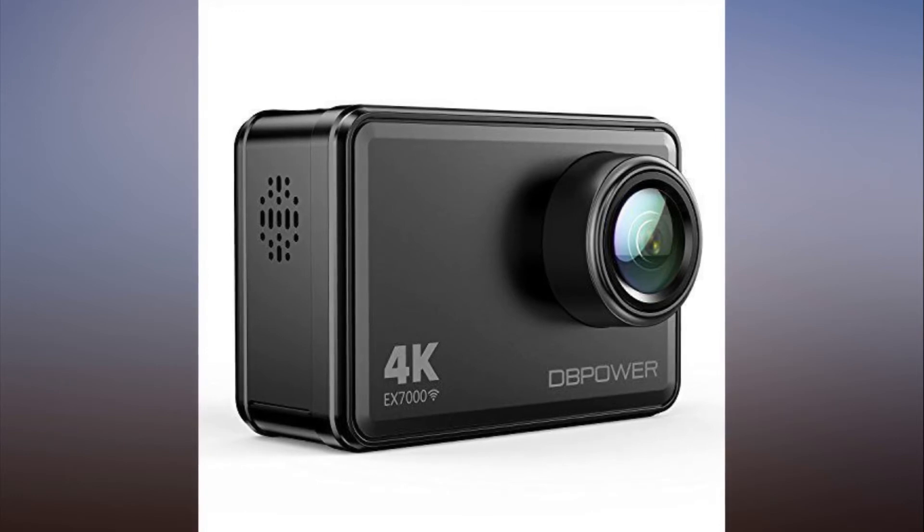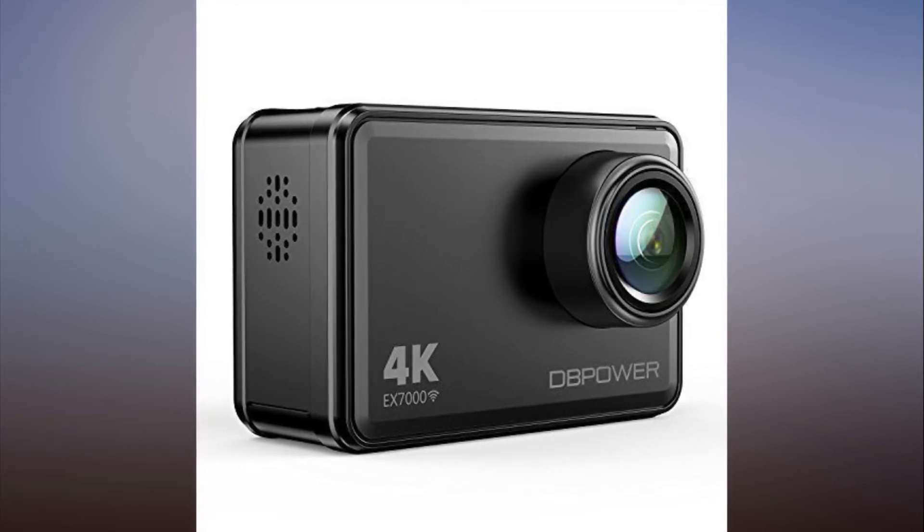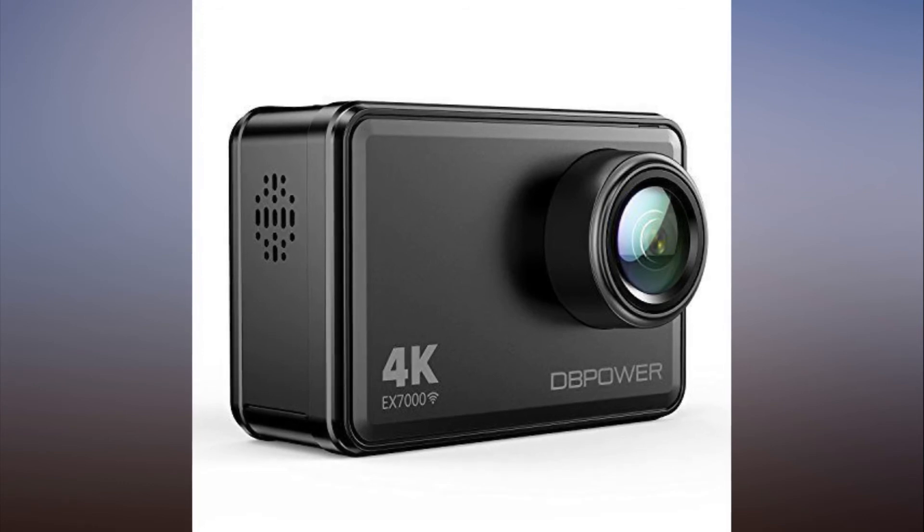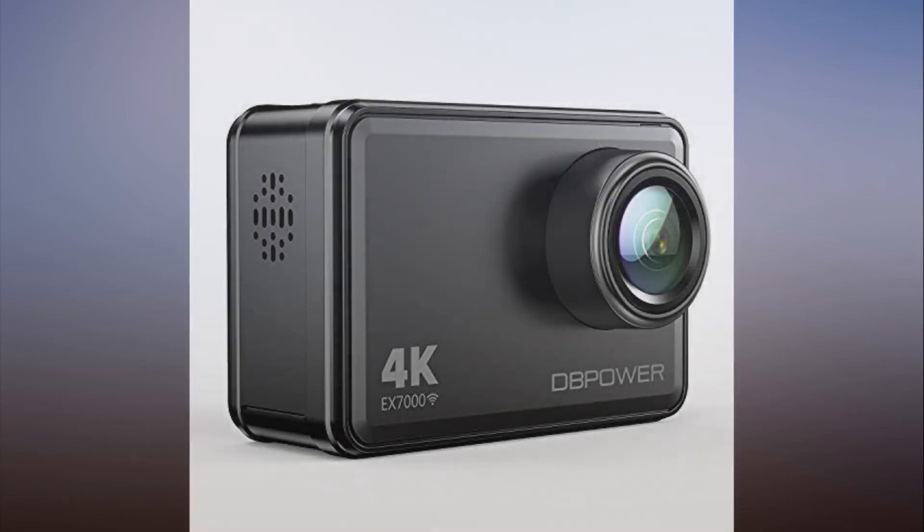It's normally $199, but you can get it right now for only $70. Don't miss out — get the EX7000 4K action camera for 65% off. See details.